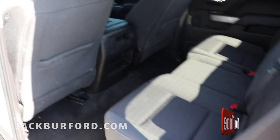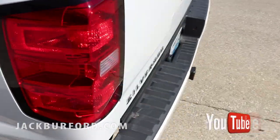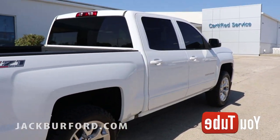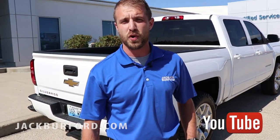It has a spray-in bed liner from Line-X and does have a small lift on it as well, with BF Goodrich all-terrain tires that are pretty much brand new. You can get this truck at Jack Burford Chevrolet in Richmond, right across the road from Walmart on the bypass — come check it out before it's gone.